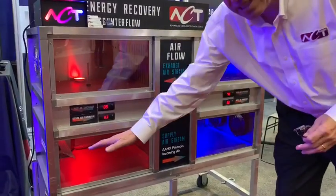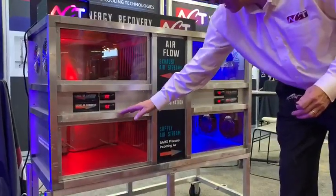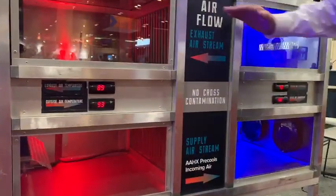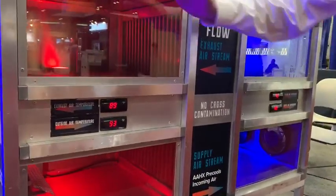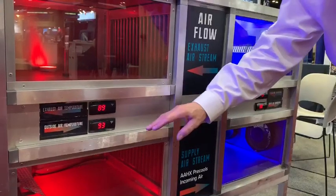This lower level is simulating outside air at 93 degrees. And because we have a heat pipe that goes between the incoming air and the exhaust air stream on top, we are able to transfer and cool down that air coming into this facility.